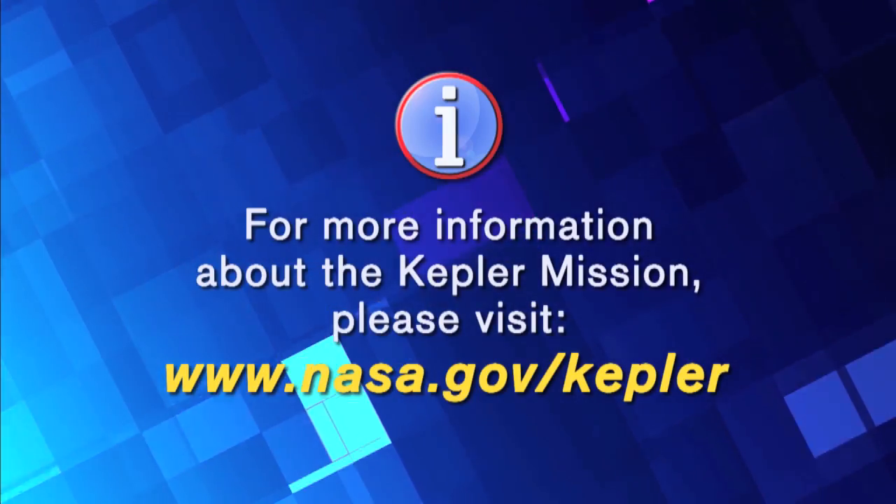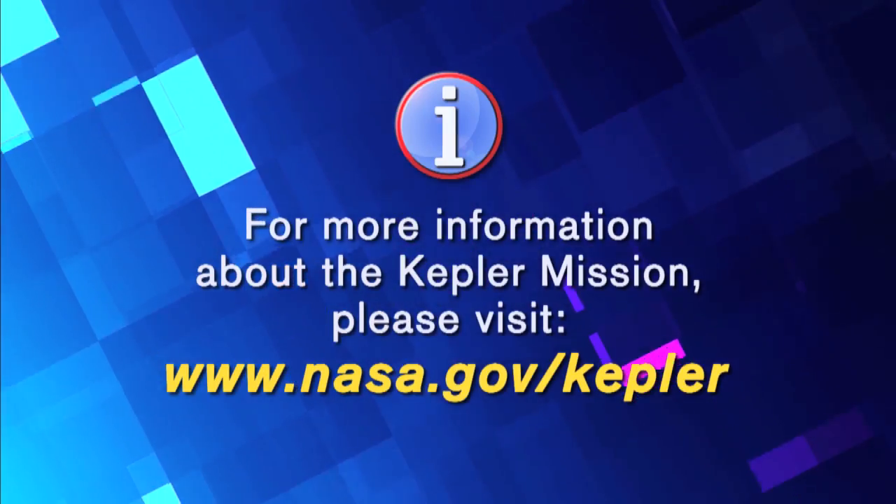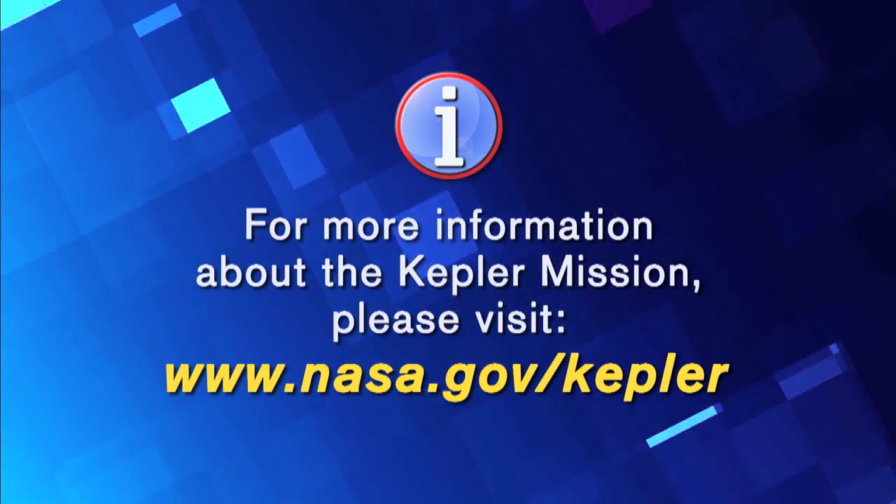Thanks for joining us, and you can meet us again on our next Destination Innovation. To learn more about NASA's Kepler mission, go to www.nasa.gov/Kepler.